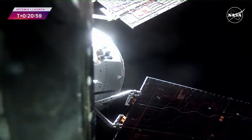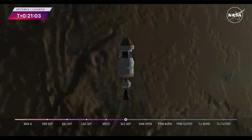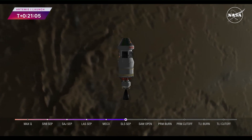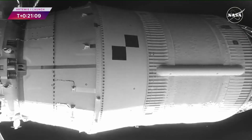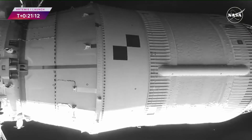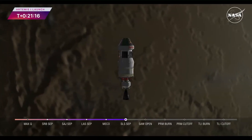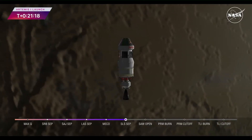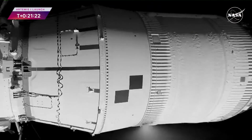Coming up on 21 minutes since liftoff, Orion is attached to the interim cryogenic propulsion stage. You can see those four solar arrays unfolding now. Artemis I is a flight test — it's paving the way for a sustainable presence at the moon. Looking forward to the future, Gateway will be our space station in lunar orbit, and we have some similarities and differences in the solar arrays unfolding right now on Orion and those that will be on Gateway.